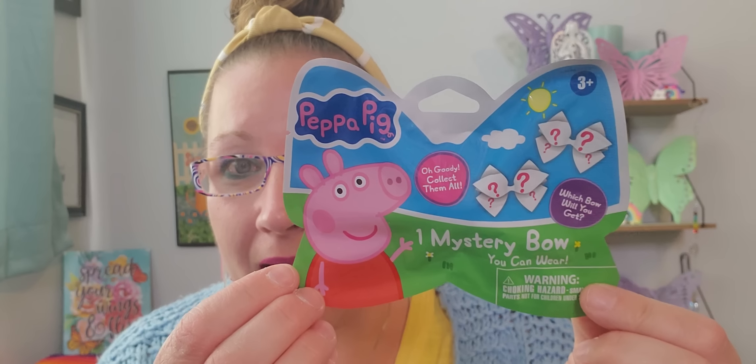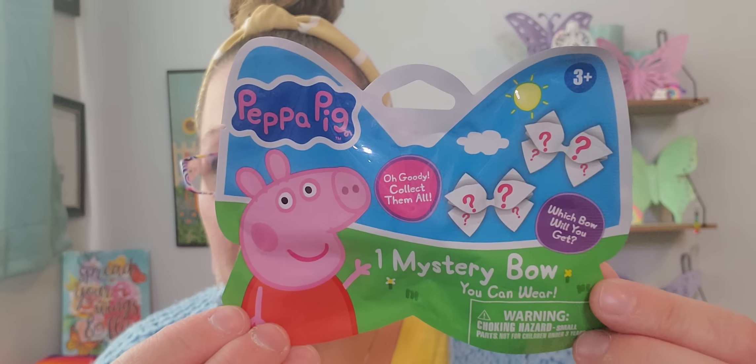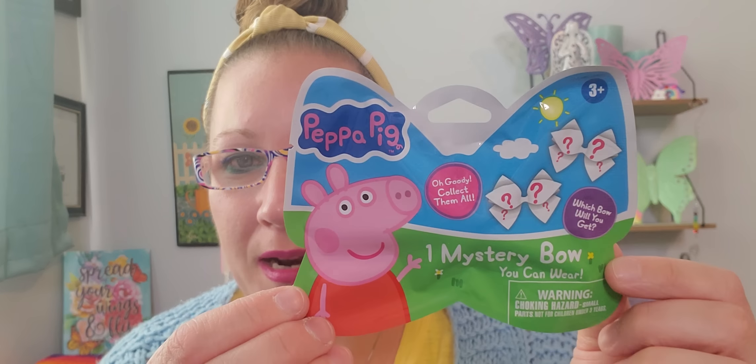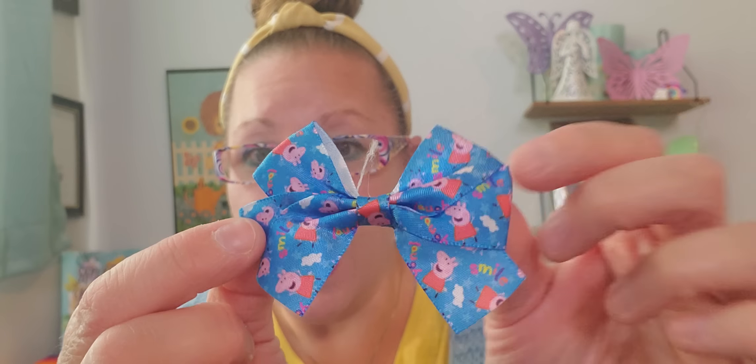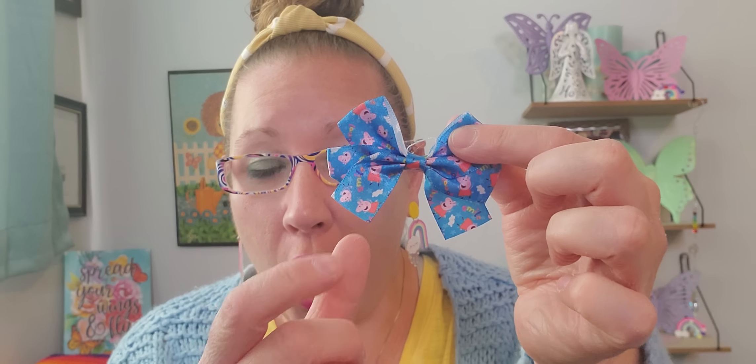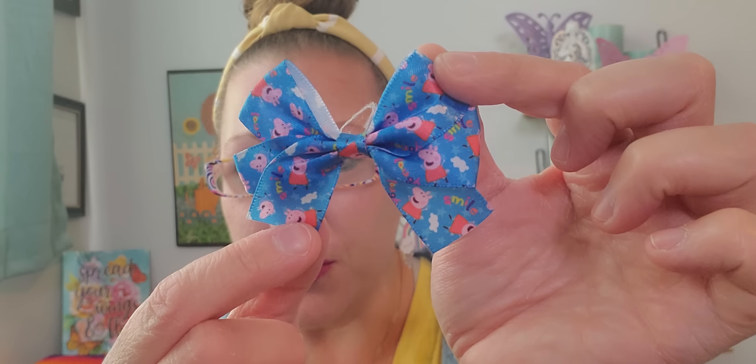I found this from Peppa Pig — just needed to see which one I got. It's a blind bag; they only had two, so I left the other one for someone else. I was curious to know which mystery bow I'd receive. So I'm ripping this open right now — and this is the one I received! It's got a little fray that can easily be cut off. It's a small bow with a clip — super cute for a little side ponytail on a little peanut's head.